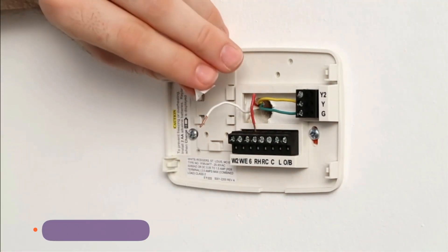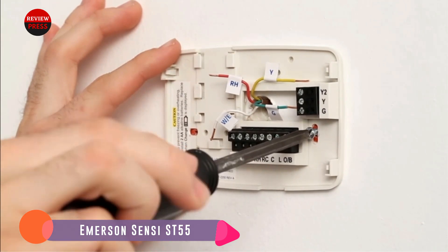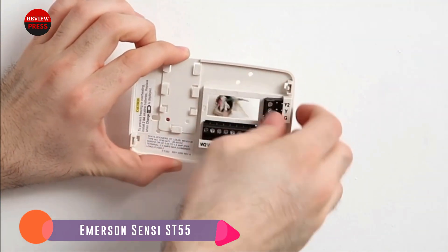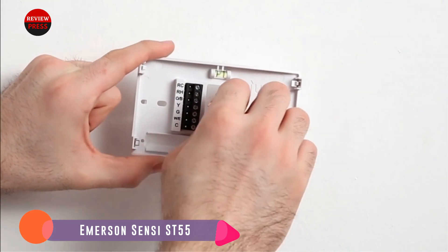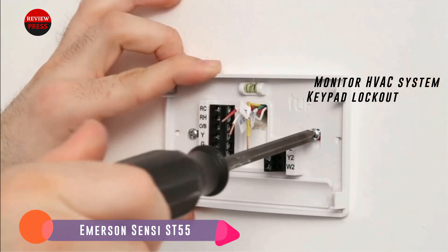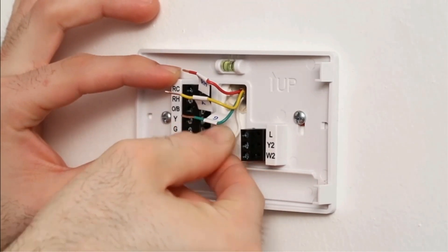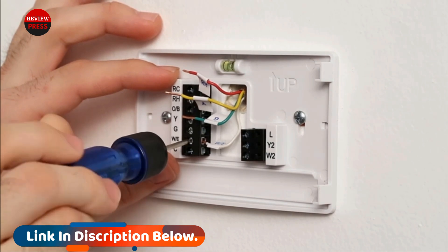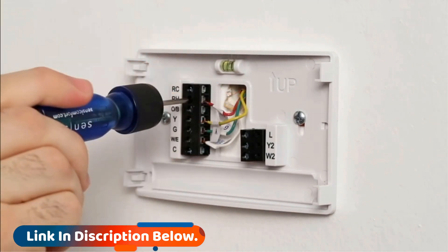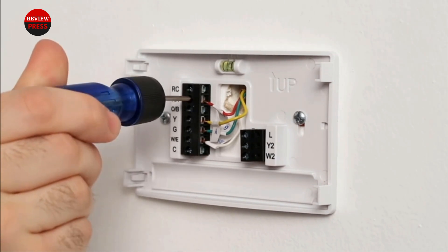Number one: Emerson Sensi ST 55. Emerson's ST 55 thermostat looks like your standard thermostat, with buttons on its side and bottom to control the temperature in your home. However, it is considered a smart thermostat because of features like compatibility with other devices and control through a mobile app. Compared to the other smart thermostats in this review, the Emerson Sensi ST 55 is the most affordable and comes with a three-year warranty. This product received an average score of 4.6 stars from 7,400 Amazon customer reviews.